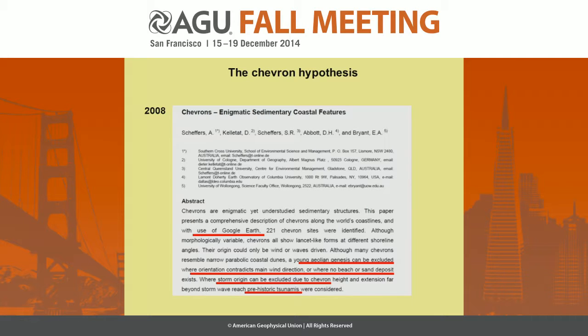In 2008, a second paper from the same group came out, this time only using Google Earth. So they surveyed the coastlines of the world using Google Earth, and they mapped the occurrence of all chevron-type deposits. And in their conclusions, they exclude a young eolian origin of these deposits because the orientation of the central axis of these chevrons is not consistent with the current wind direction.